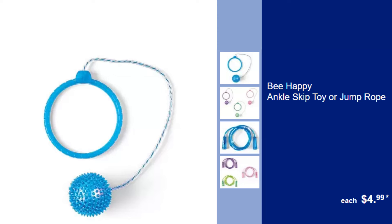Be Happy Ankle Skip Toy or Jump Rope, $4.99. Keep active and have fun with these classic outdoor toys, great for improving coordination.